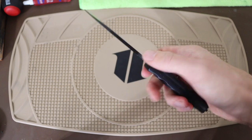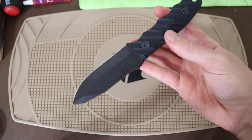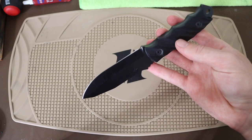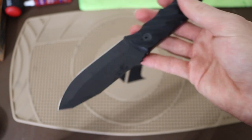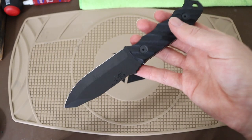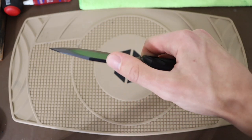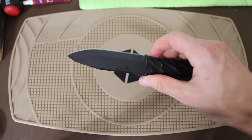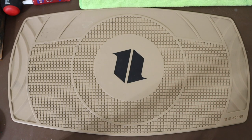Stepping it up even more, now we're actually getting into some serious knives. The first one up is the Half Face Blades Disaster Jr — the DJ — and this guy is very cool, just a nice solid piece of CPM-3V. What is there not to love about all of this?